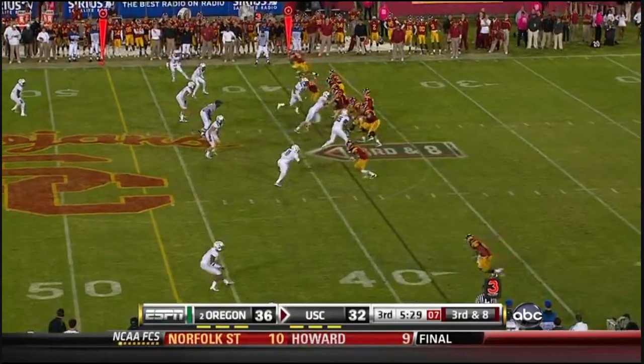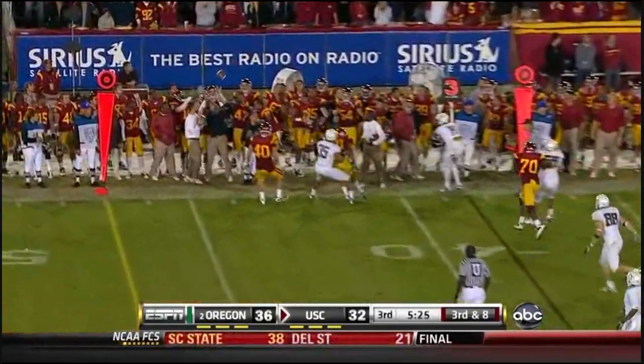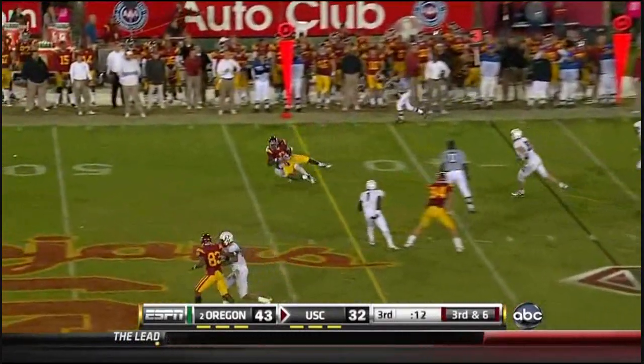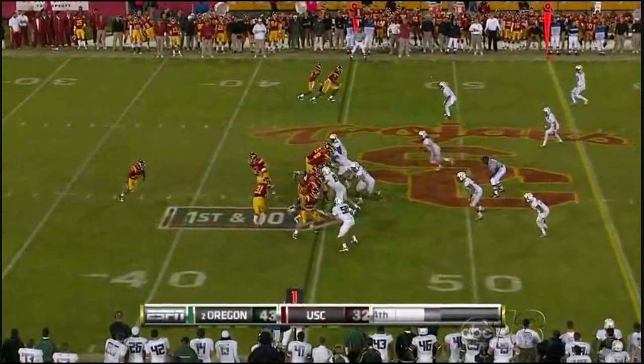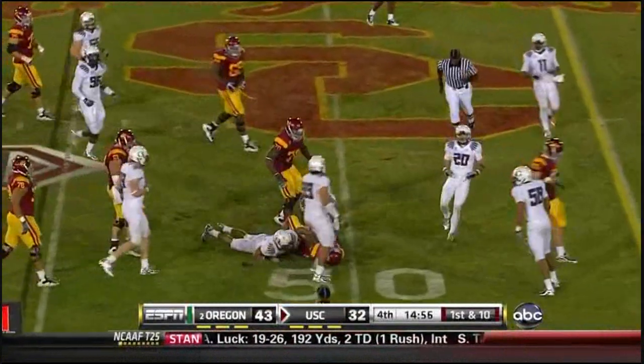From the press box view — three down linemen, empty backfield. He rushes four with high inside pressure, trying to get to him, but they cannot. First down — a beautiful throw by Barkley. Barkley handing off to Tyler.